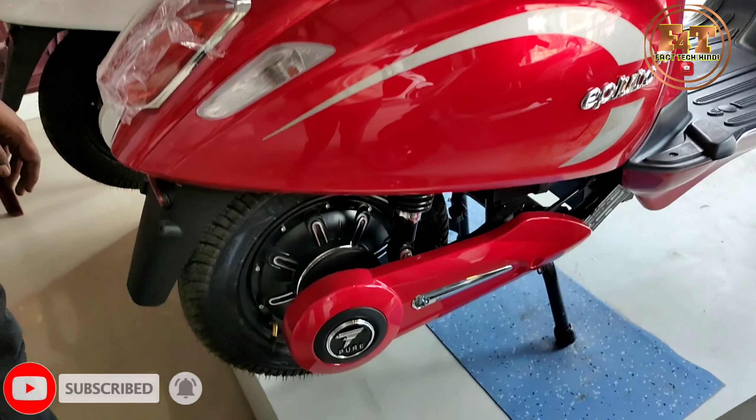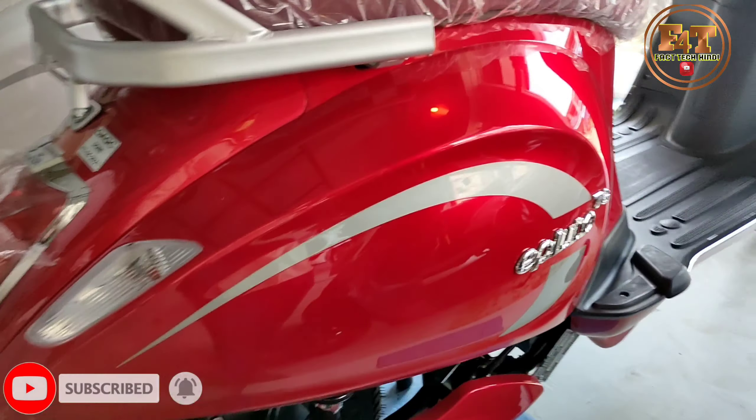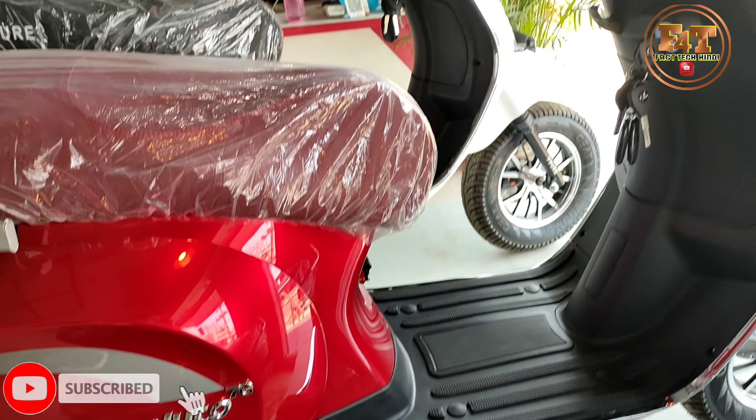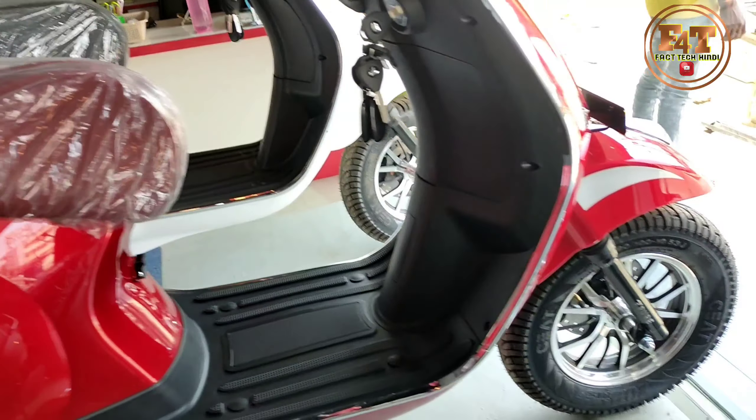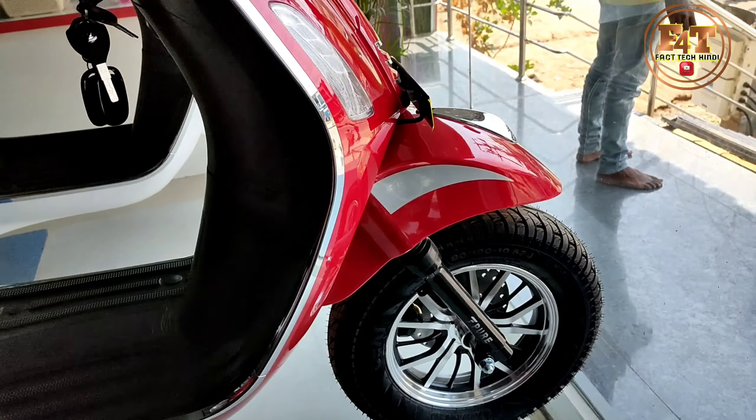Hyderabad. Manufacturer — I will show you the logo. This is a totally visible model. This is pure branding. This is a 3D logo. The model is the 7G model.